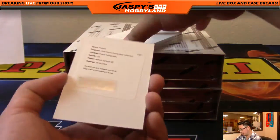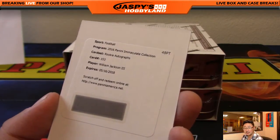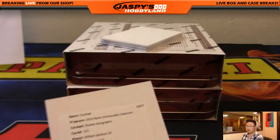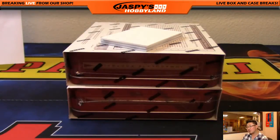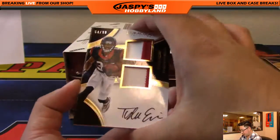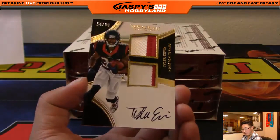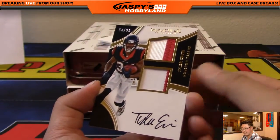Followed by a Redemption, just like last time — William Jackson III rookie autographs. William Jackson III, Bengals. We've got two more to go. Tyler Irvin, two color dual relic and autograph, 54 out of 99. Nice one for the Texans, Michael V.